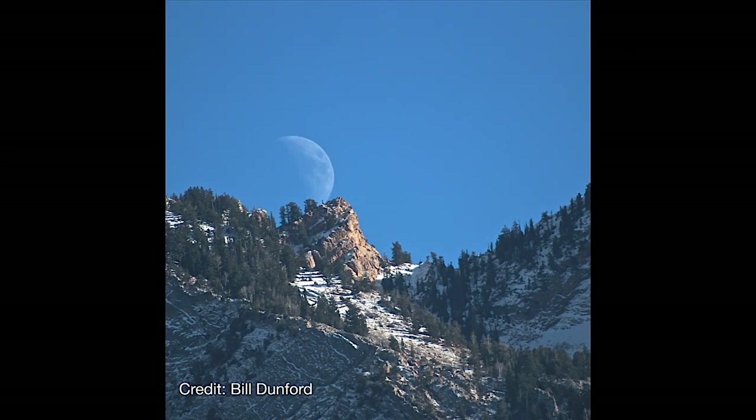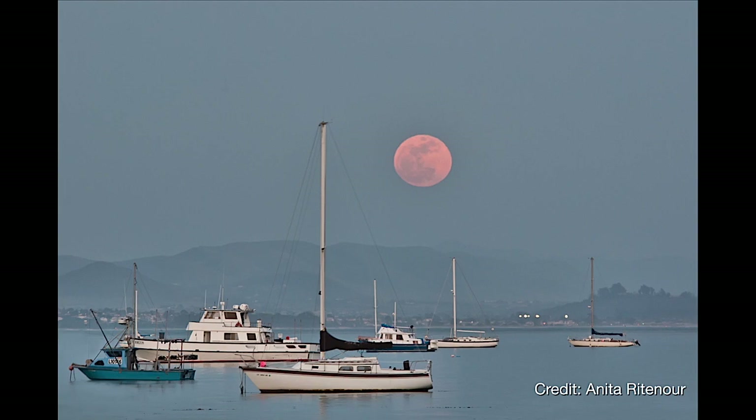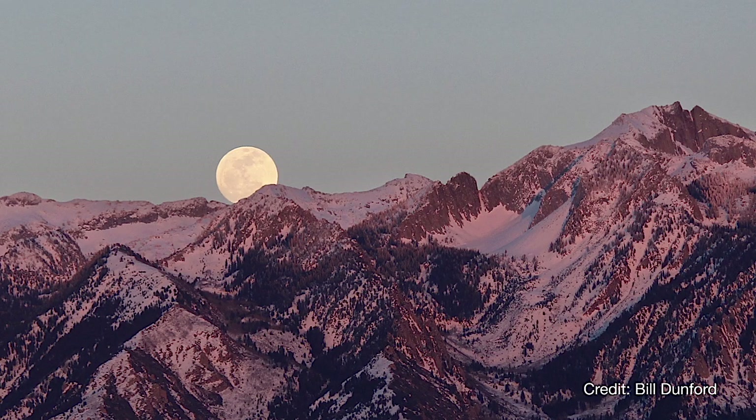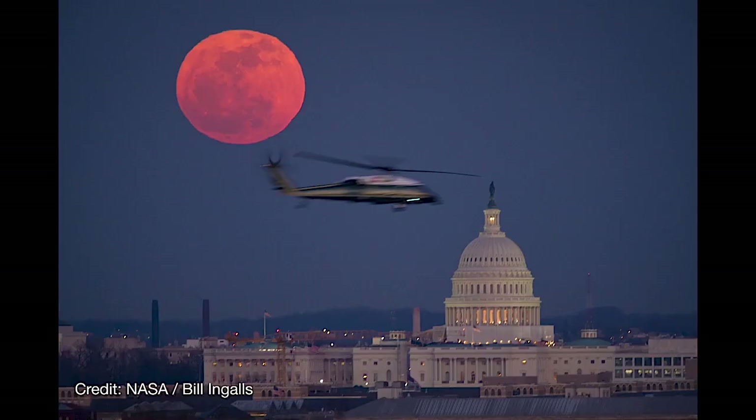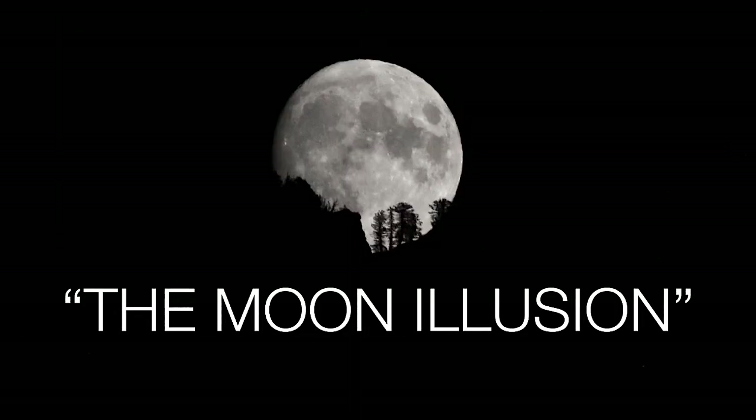Most of us have had the experience of watching the full moon rise in the distance, maybe over a city or a distant mountain, and it looks huge. In fact, it has the very appropriate, if unimaginative, name of the Moon illusion.